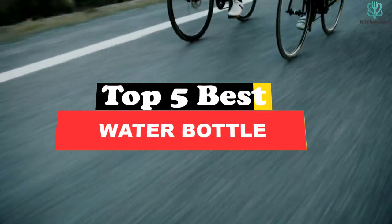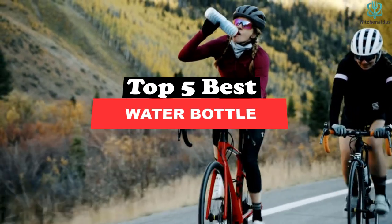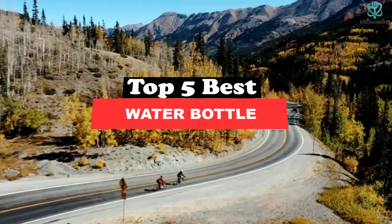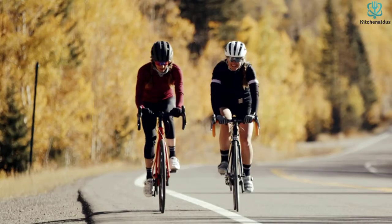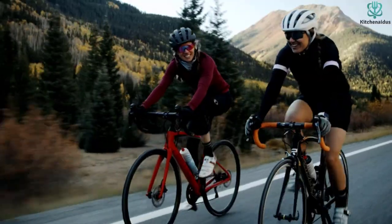Today's video is on the top 5 best water bottles. Through extensive research and testing, I've put together a list of options that will meet the needs of different types of buyers, so whether it's price, performance, or particular use, we've got you covered.